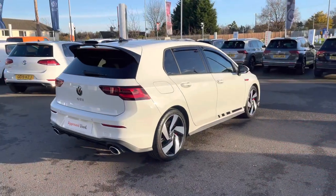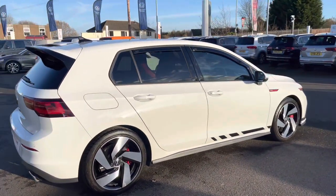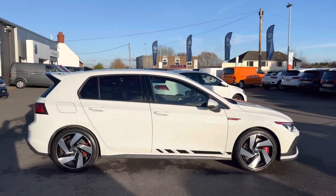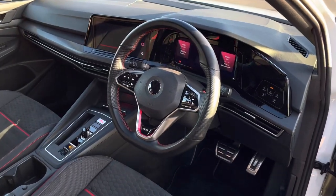We've got your rear tinted glass, not only adding to the sporty look of the car but also providing your rear passengers with that additional privacy. Another added benefit is your keyless entry, which is a perfect addition for when you've got your hands full.